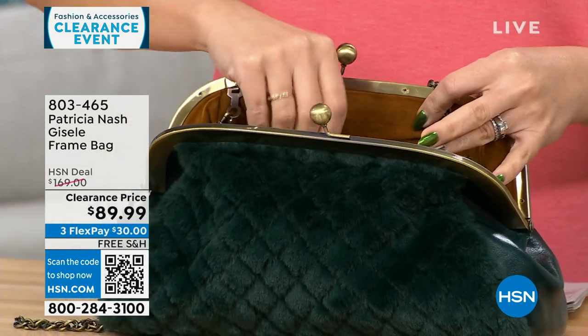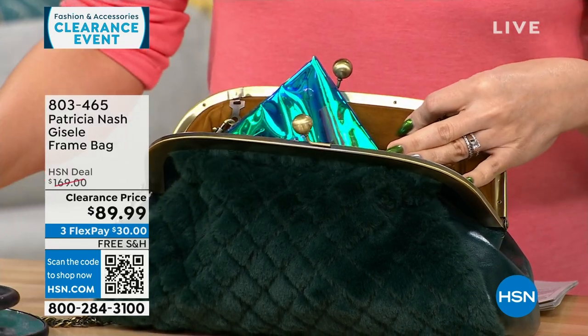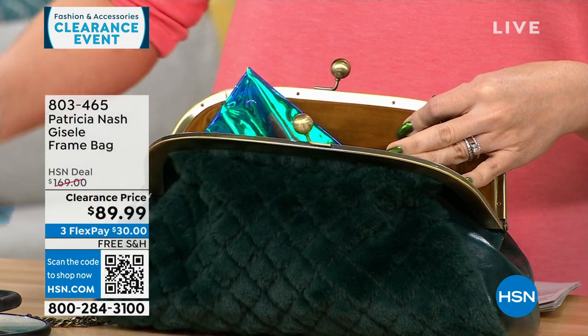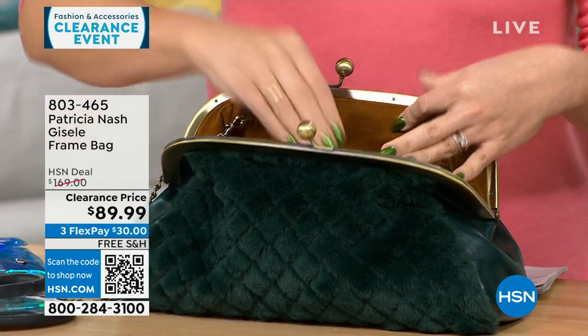One side is all genuine leather, so you can carry it and it looks like you're just carrying a leather bag. Or you can flip it and have that faux fur that feels like mink — so soft. I'm looking at everything you're pulling out of that bag, and it holds a lot.